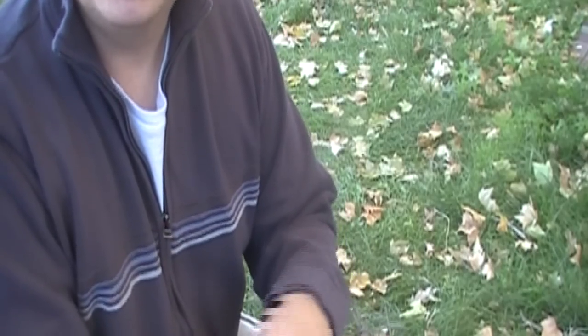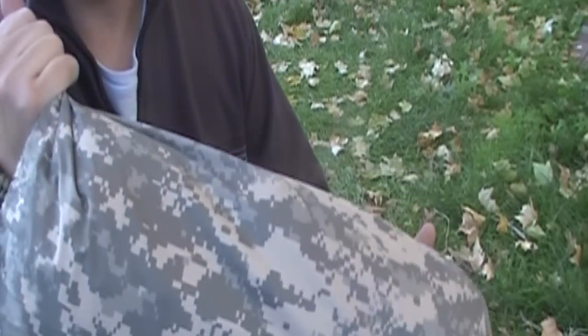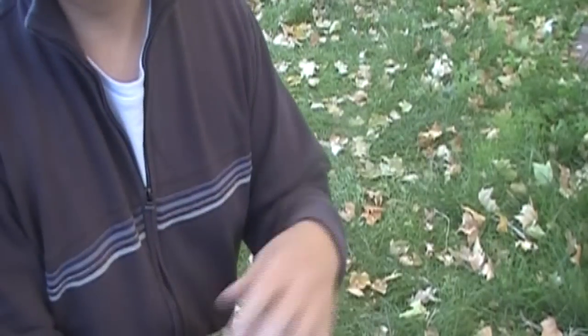If you ever need to hide out in a gravel pit, let me tell you, this stuff is fantastic. That's about the only place where it's good.